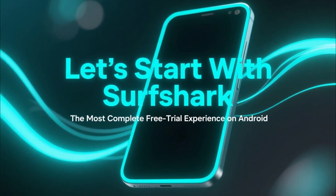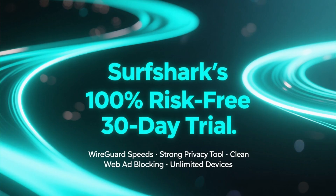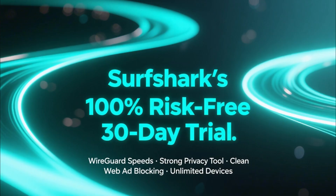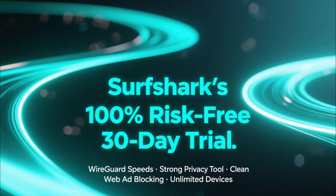Let's start with Surfshark, because it delivers the most complete free trial experience for Android users. With Surfshark's 100% risk-free 30-day trial, you get everything: strong privacy tools, clean web ad blocking, and unlimited device connections.